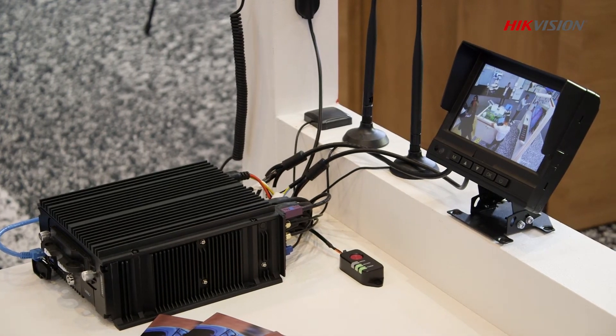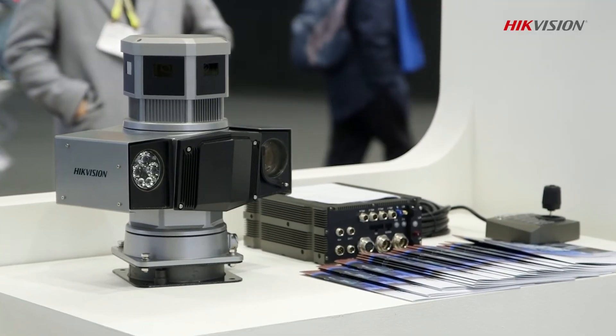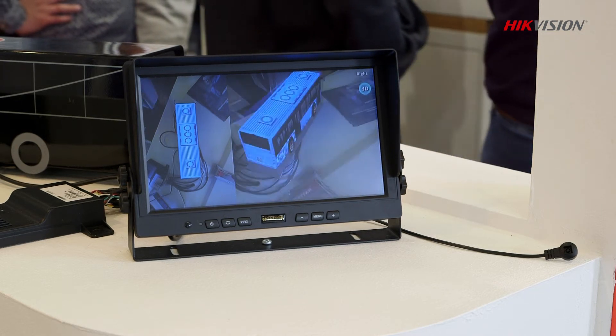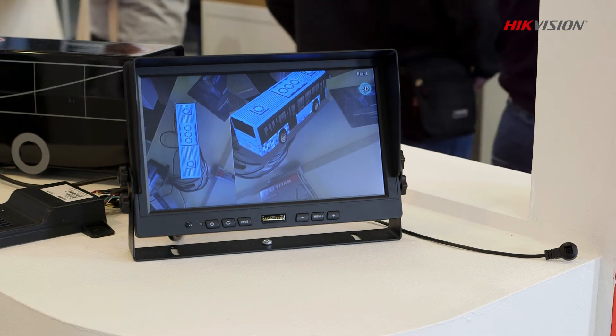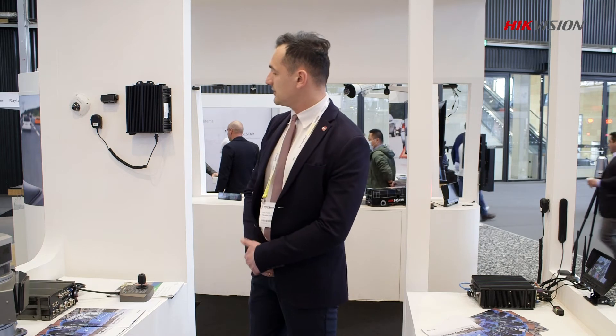We can connect those cameras with the monitor and NVR directly by BNC connector for the live view of the driver — for example from the mirrors. So the driver will immediately know if something wrong is going on the sides of the bus. We can easily install it in vehicles.